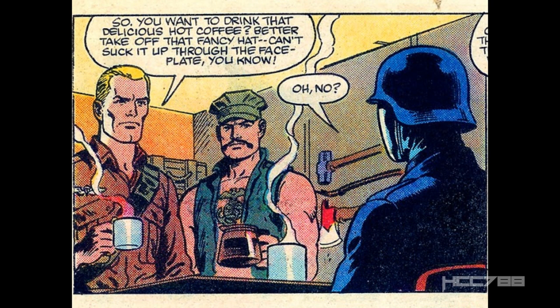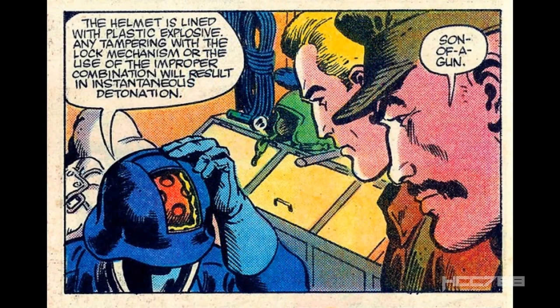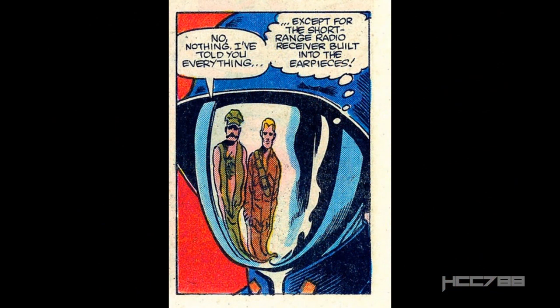Back at the Mountain Fortress, Duke and Gung-Ho are enjoying a nice hot cup of coffee, and apparently Cobra Commander has a slot in his faceplate where he can drink through a straw. Cobra Commander tells them his helmet is lined with plastic explosives, and if they attempt to take it off without unlocking it, it will explode. What he doesn't tell them is he also has a short-range radio receiver built in.